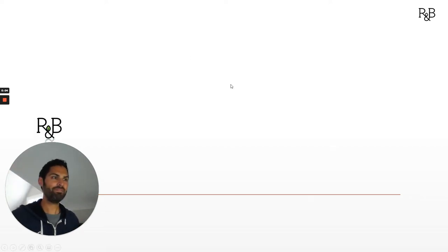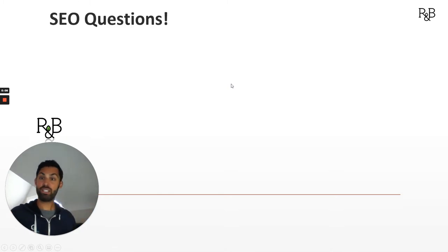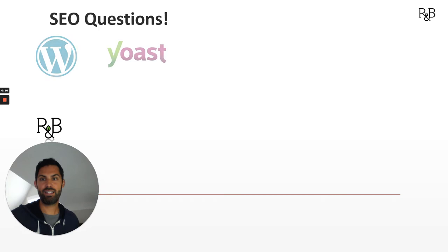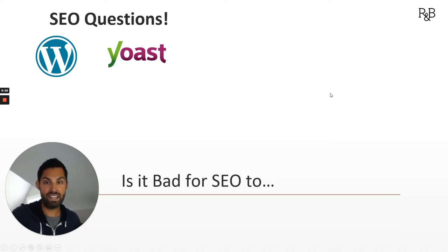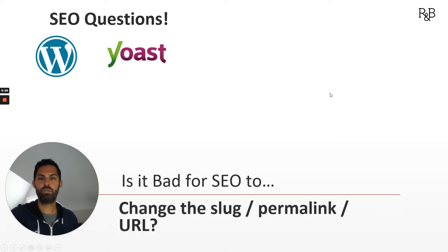Hey, what's up? This is Zach with Root & Branch, and in this short video, we're going to tackle a really common SEO question. This one is common to WordPress and Yoast, but honestly, whether you're running Squarespace or Shopify or Wix, this question also applies. And the question is: is it bad for SEO to change the slug, permalink, or URL of a page — all synonyms there.